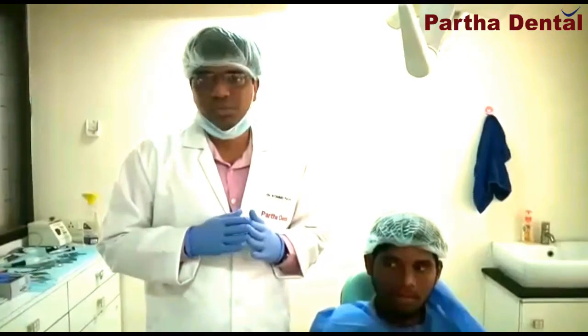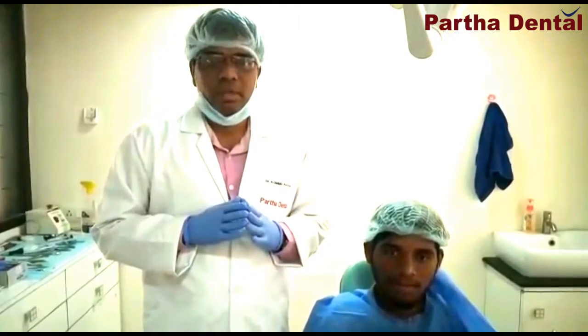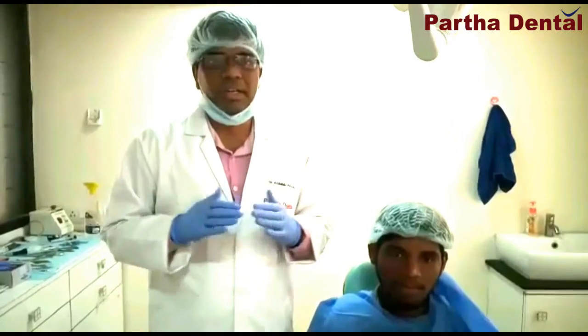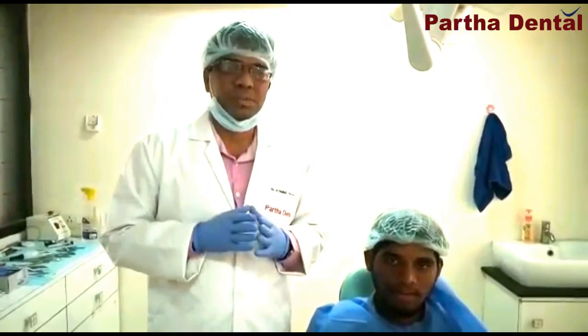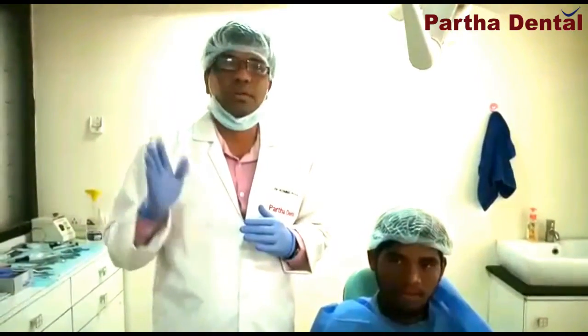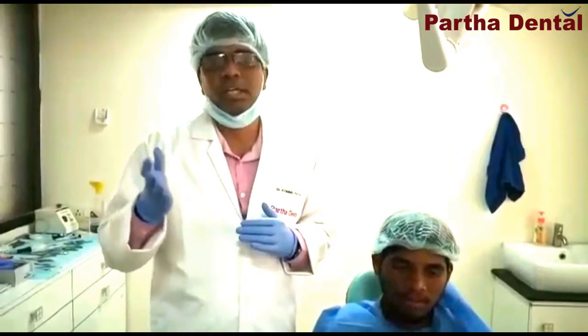We have all types of retainers available for all types of patients. If you have any questions, we have a clinic appointment with orthodontist consultation available. Thank you.